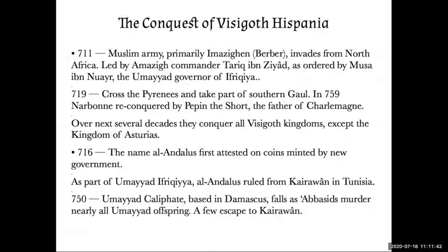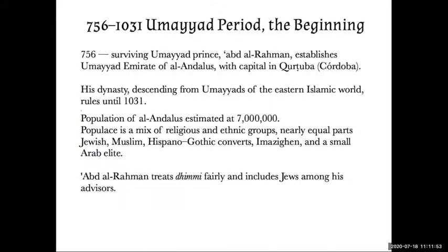In 750, the Abbasids murdered nearly all the Umayyads, and a few managed to escape to Qairawan. One surviving prince, Abd al-Rahman, established the Umayyad Emirate in Al-Andalus with his capital at Kurtuba, known as Cordoba to the Franj, and his dynasty ruled until around 1031. The population of Al-Andalus at this time is estimated at 7 million people — a mix of religious and ethnic groups: nearly equal parts Jewish, Muslim, Hispanic Gothic Christians, Imazighen, and a very small number of Arab elites.